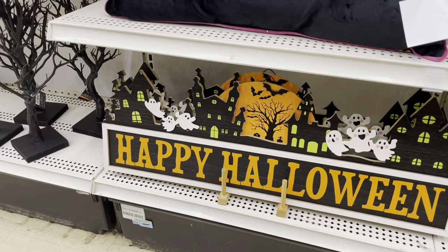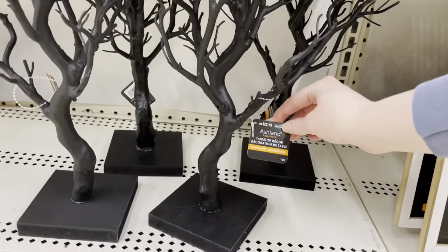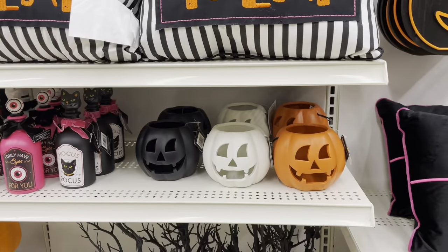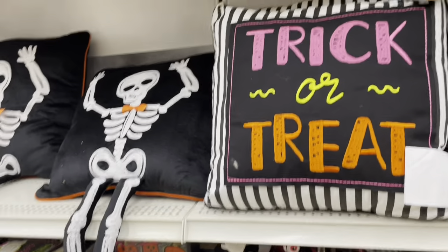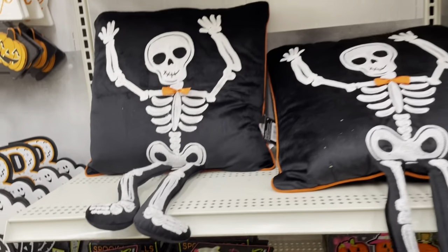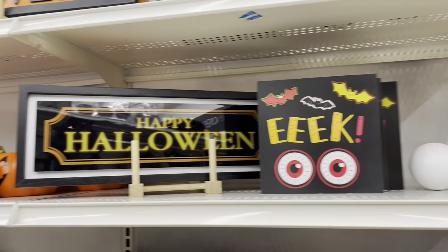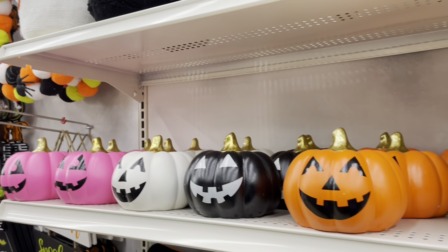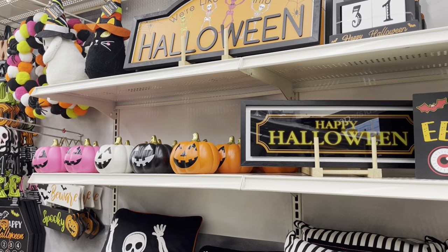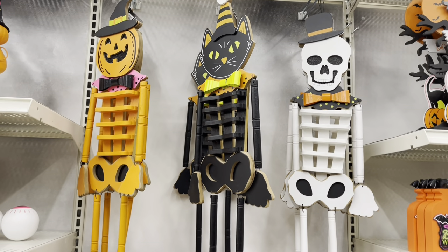They have 'Happy Halloween' signs, some spooky branchy trees with glittery bats in them, more throw pillows, some stacked books, tabletop pumpkins, and these three wall hangings that are so cute — a jack-o-lantern, a black cat, and a skeleton.